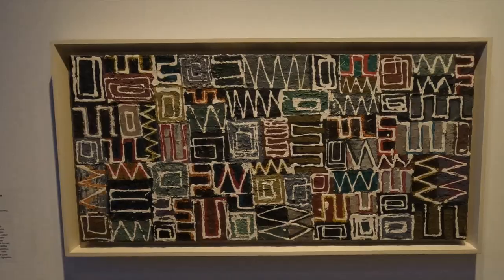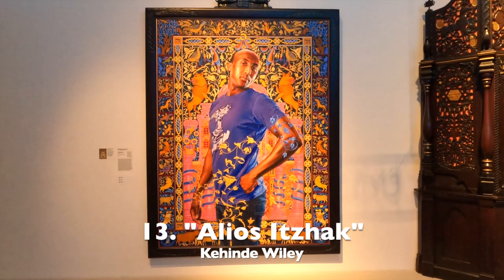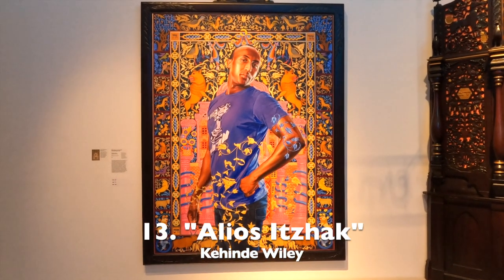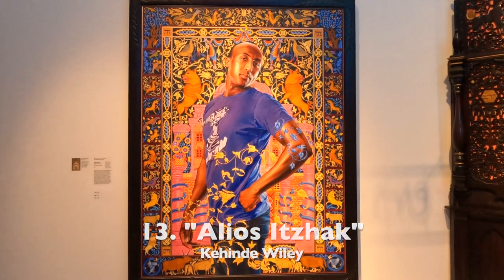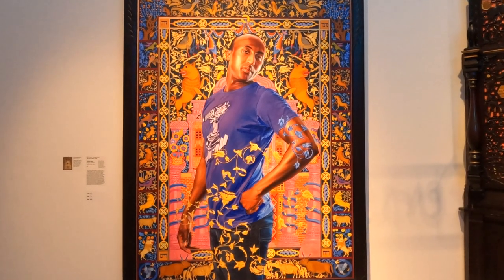Kehinde Wiley seems to be in every museum in America. Mr. Alyos Idzak is an Ethiopian. Wiley is the guy that did the presidential portrait of Barack Obama.